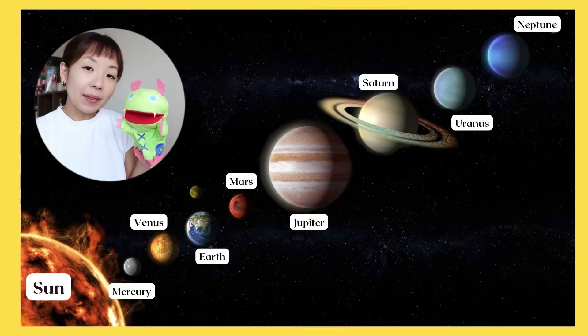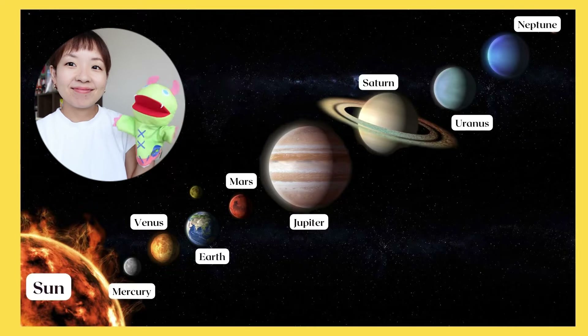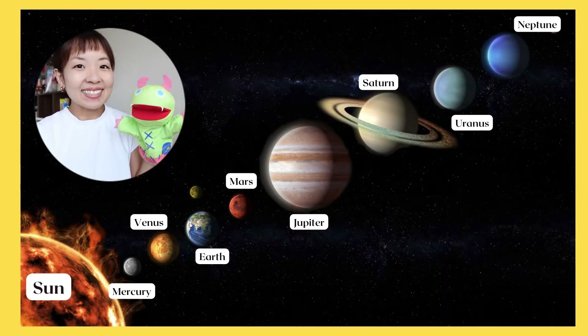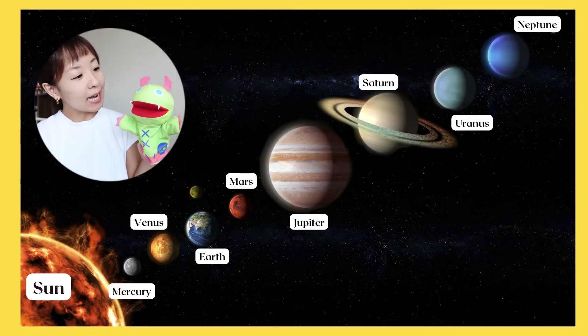These are the planets that orbit around the sun. They're many! Yes, there are eight planets that orbit around the sun.